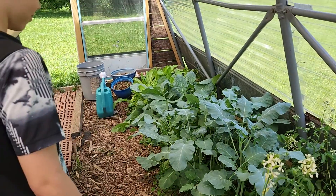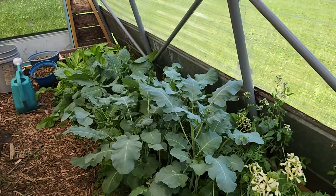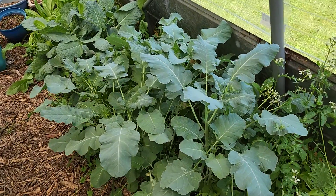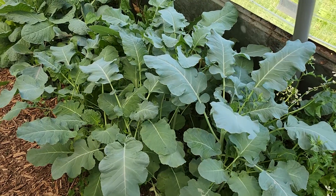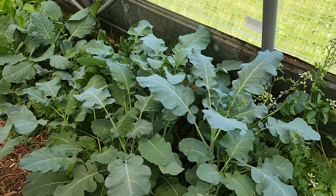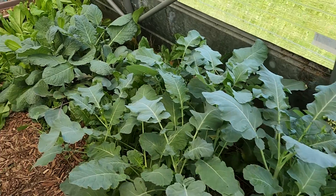Do you like broccoli? Not really, huh? Mama likes broccoli, everybody else likes broccoli, but bub does eat a couple bites. It's looking really good — it's pretty tall, the broccoli in here. It's about three times the size of the broccoli in the garden.